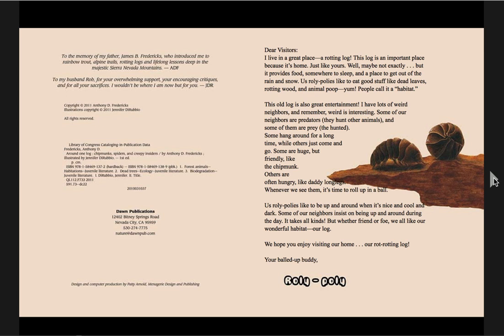This old log is also great entertainment. I have lots of weird neighbors. And remember, weird is interesting. Some of our neighbors are predators — that means they hunt other animals. And some of them are prey — they are hunted. And some hang around for a long time while others just come and go. Some are huge but friendly, like the chipmunk. And others are often hungry, like daddy long legs. Whenever we see them, it's time to roll up in a ball. Us roly-polies like to be up and around when it's nice and cool and dark. Some of our neighbors insist on being up and around during the day. It takes all kinds. But whether friend or foe, we all like our wonderful habitat — our log. We hope you enjoy visiting our home, our rotting log.